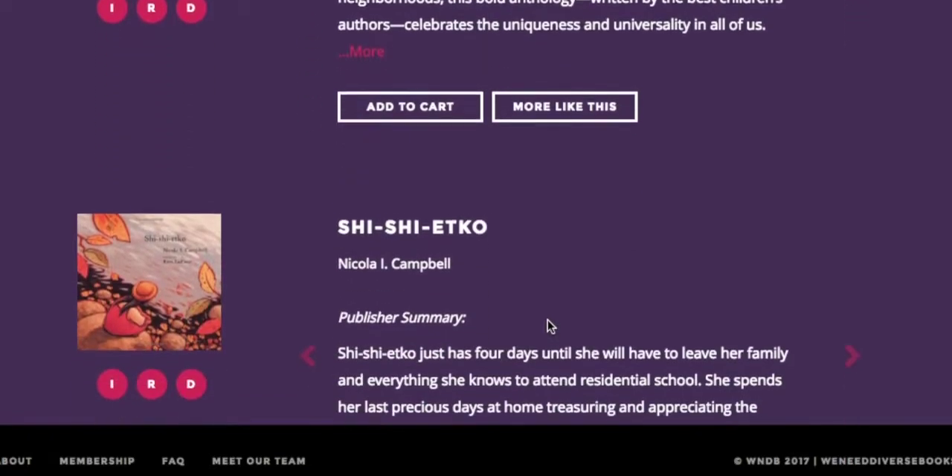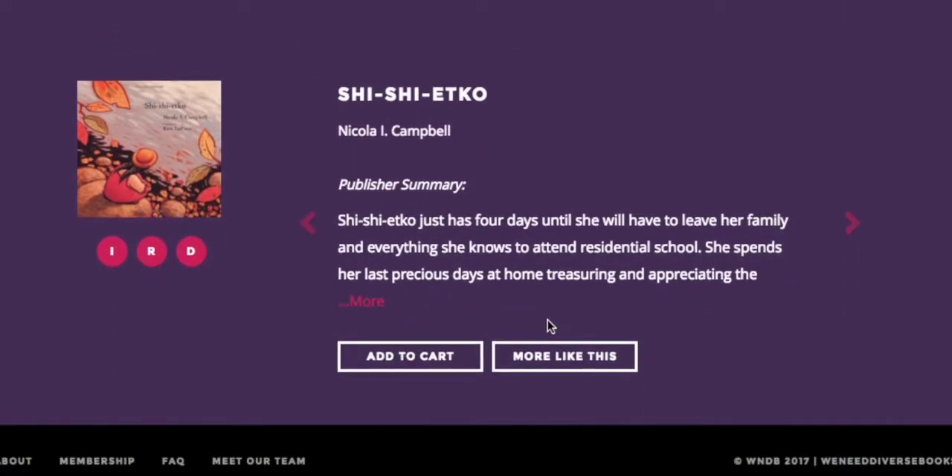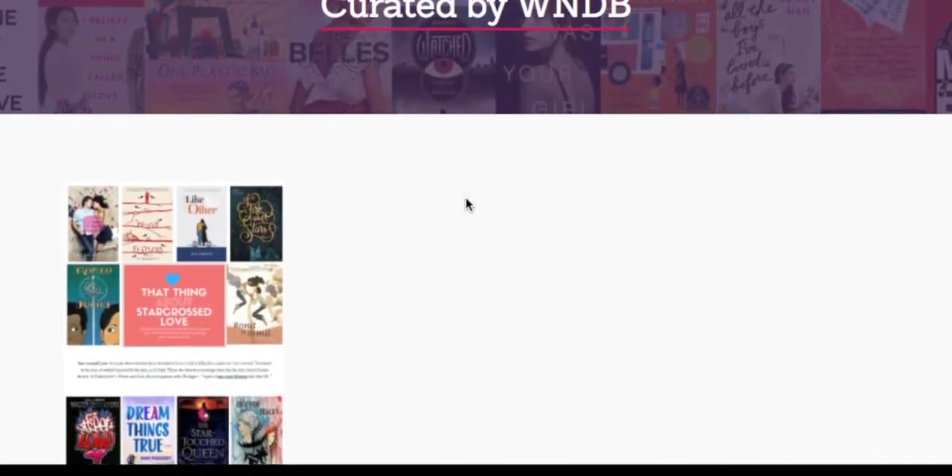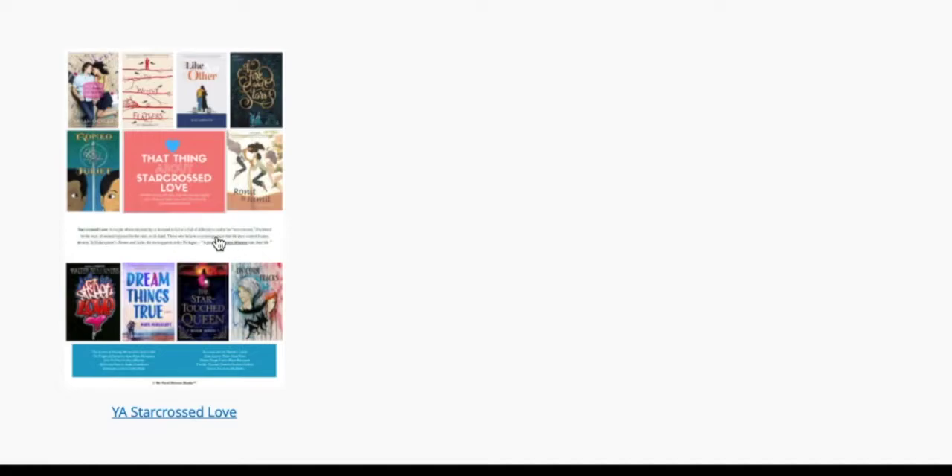That's it — it's just that easy to explore diversity. But that's not all. On the home screen, check out We Need Diverse Books Presents, for book bundles and study guides created by the We Need Diverse Books team.